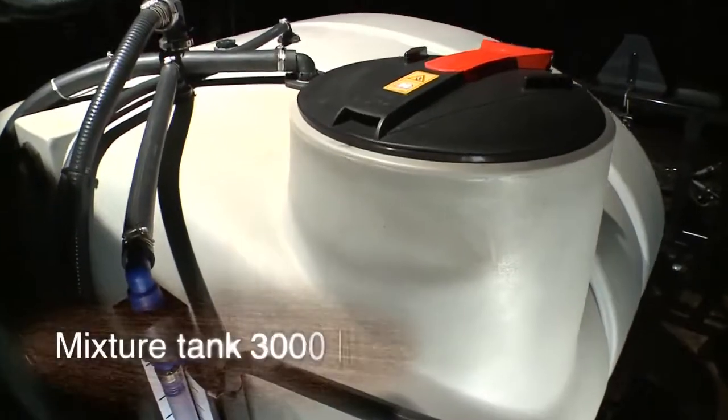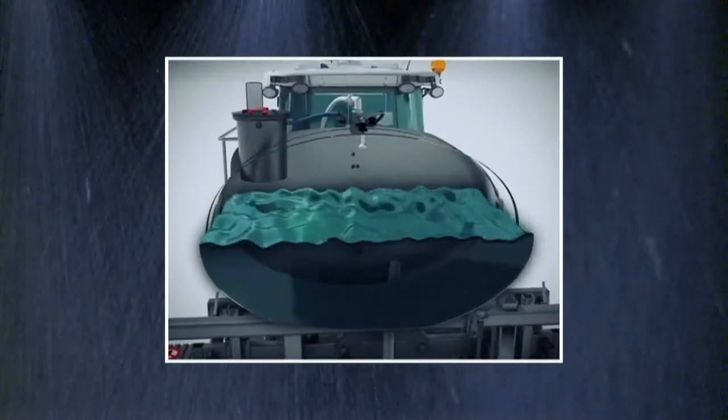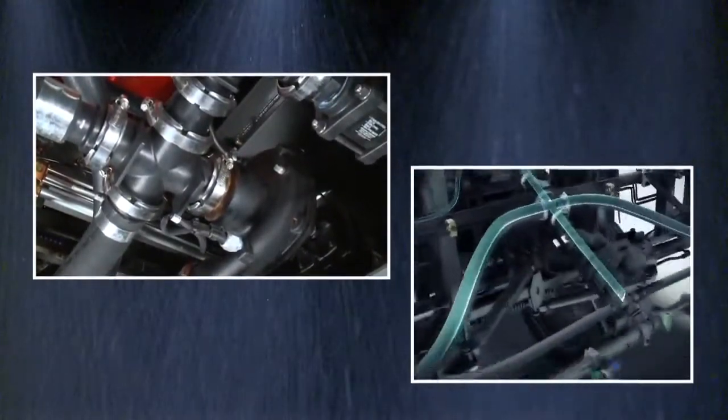The MF9030 has a 3000 litre mixing tank. Two hydraulic shakers ensure proper product mixing. The spray pump is of the high output, centrifugal variety.